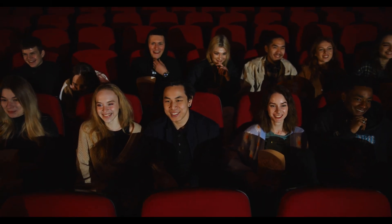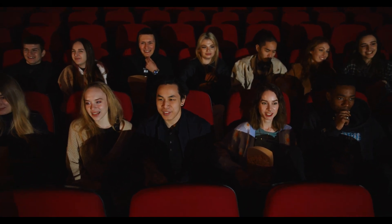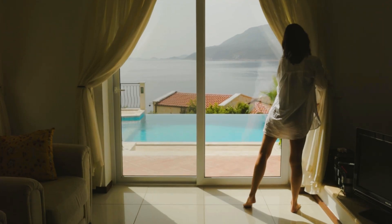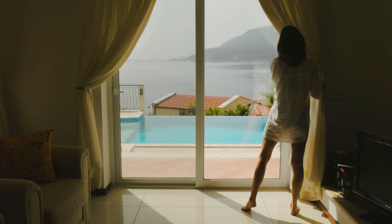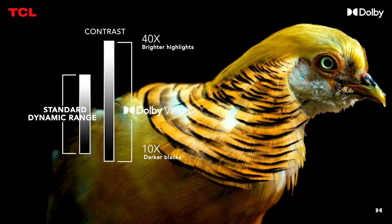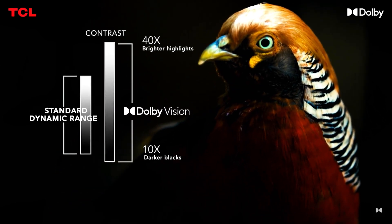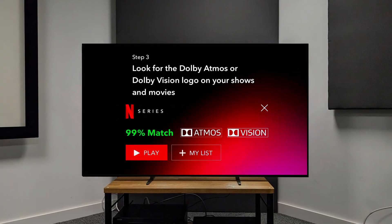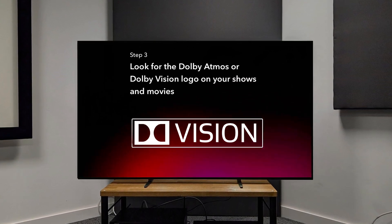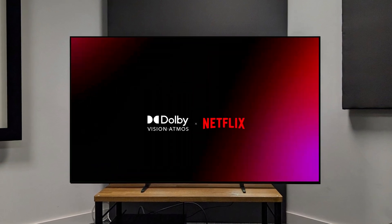Now that you know what Dolby Vision is and how to access it, let's talk about getting the best experience. Here are a few tips to maximize your Dolby Vision setup. Tip 1: adjust your room lighting — Dolby Vision excels in darker settings, and dimming the room can really make those deep blacks and bright colors pop. Tip 2: calibrate your TV — many Dolby Vision TVs come with presets like Cinema or Dolby Vision Bright, so play around with these to see what looks best for your environment. Tip 3: choose high-quality sources — Dolby Vision really shines when paired with high-quality streaming or physical media. Make sure your internet connection can handle 4K streaming, or go with a Dolby Vision Blu-ray for the ultimate quality.